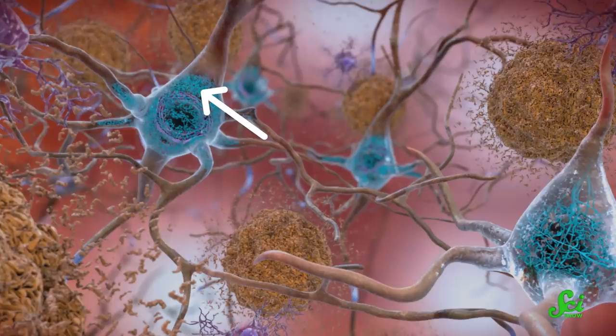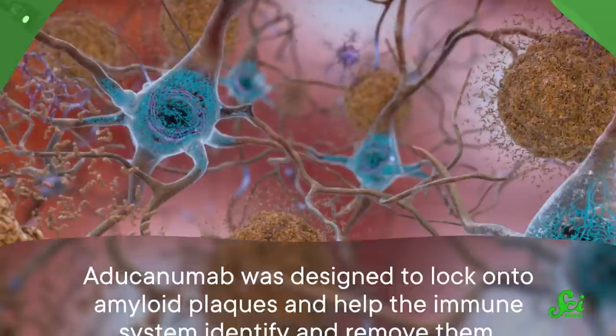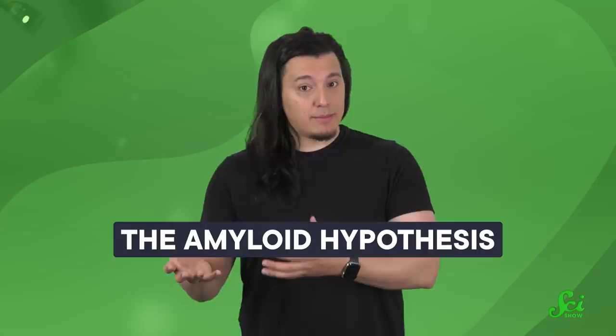People with Alzheimer's disease have buildups of protein in their brains consisting of two main types: tangles of tau within cells and amyloid beta outside of cells. That amyloid beta accumulates into plaques. Aducanumab was designed to lock onto amyloid plaques and help the immune system identify and remove them. This was all in line with the dominant theory of what causes Alzheimer's disease, the amyloid hypothesis.